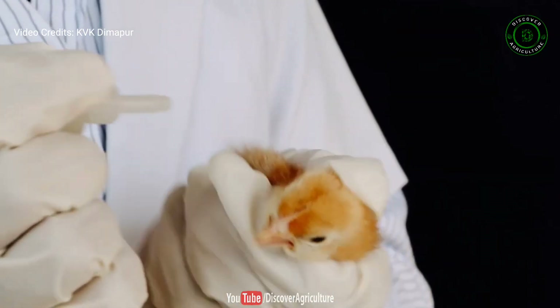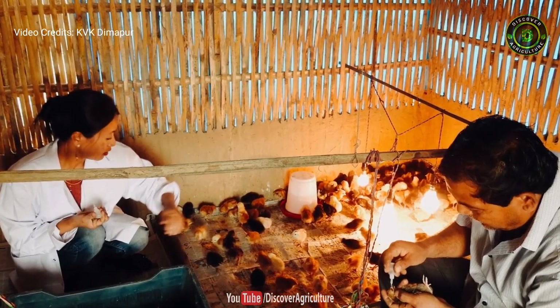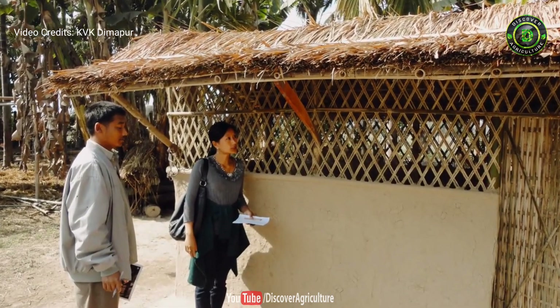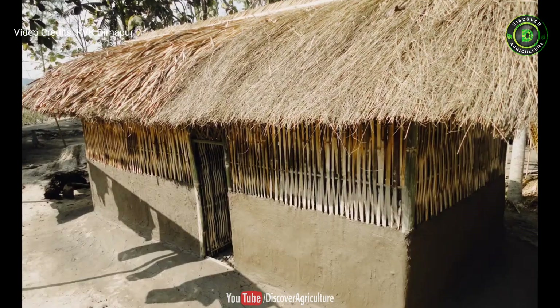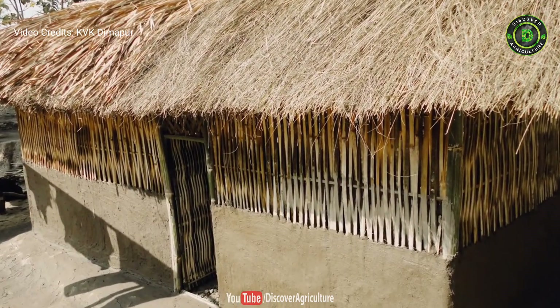The birds were vaccinated against infectious diseases with the technical guidance of the local veterinary department. A low-cost poultry house was made using locally available materials for night shelter and also to protect them from sun, rain, and predators.